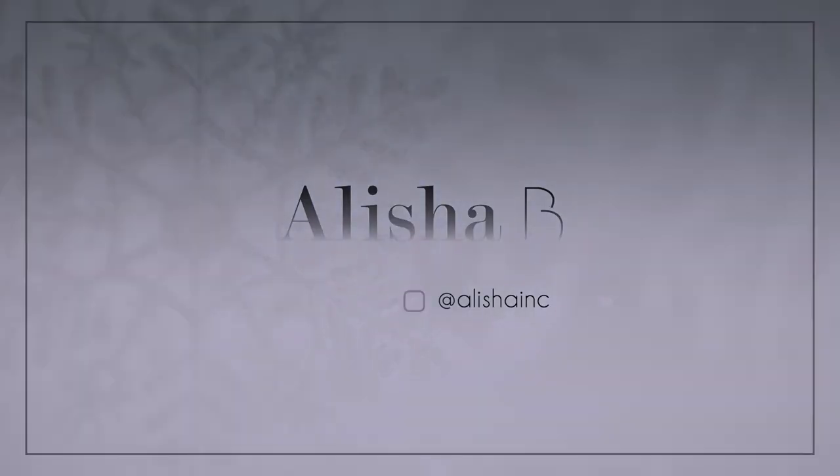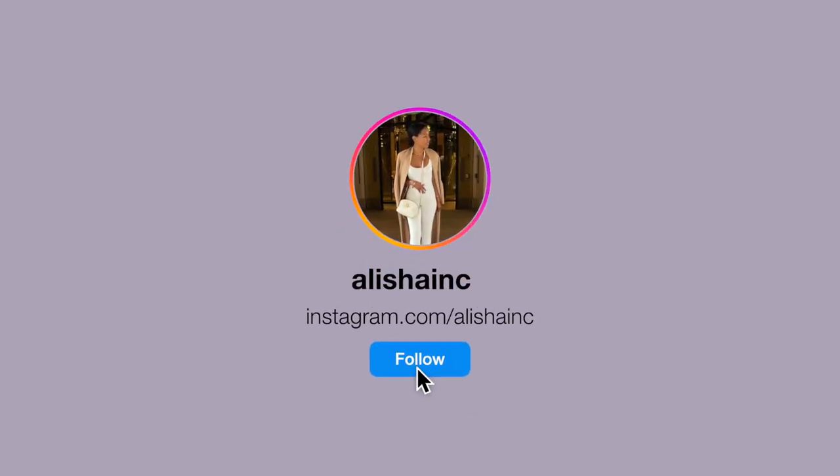One wrong step, free show for everybody. Hey loves, it's A back on your screen with another one. Hope you're all well. Look what finally arrived.